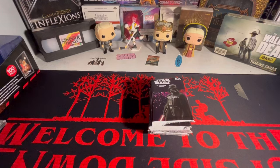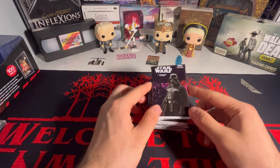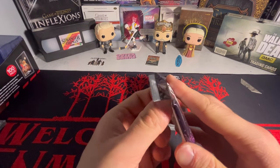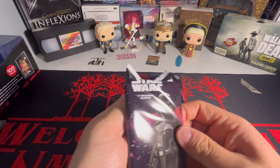I just wanted to dip my pinky toe into Star Wars products to see what it's like. Let me know down below if you guys have opened this up before and what you think. I'm about to find out what I think, but this is retail so I'm not expecting much.